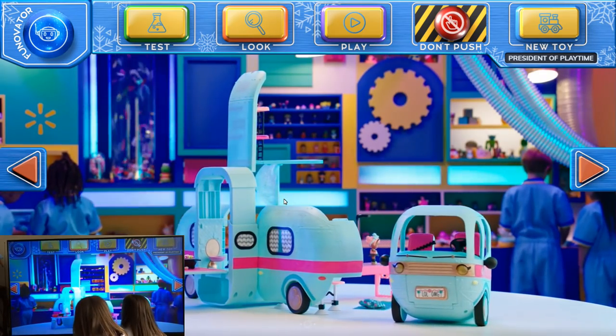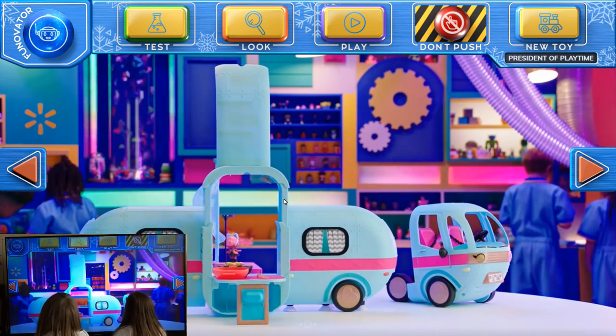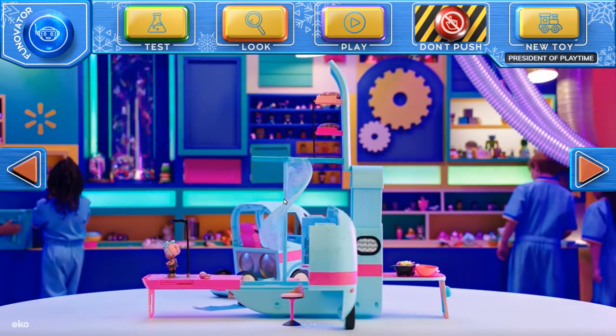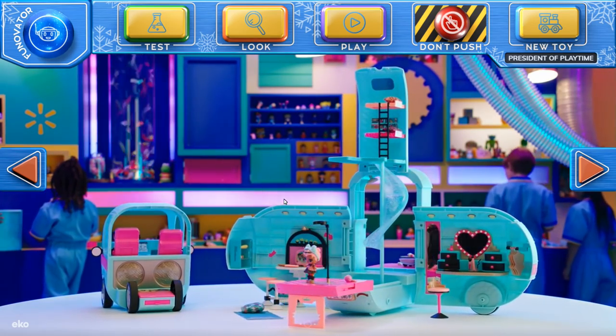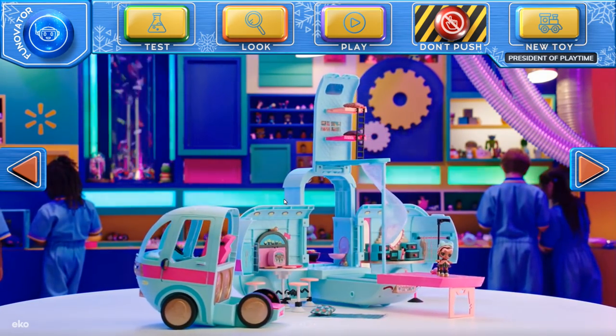Gear up for the best road trip ever with the L.O.L. Surprise Glamper — there are over 50 surprises in each box, including a surprise doll. Once you've found your glamping spot, you can turn the front of the camper into a DJ booth for a dance party with your friends, or swim in the light-up swimming pool. Store all the cool accessories inside and you're ready to hit the road again!